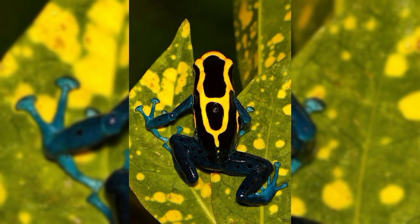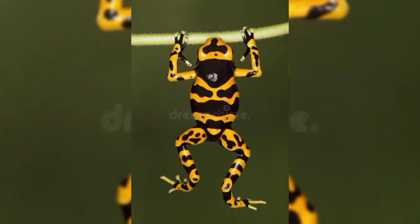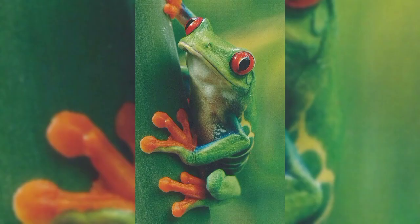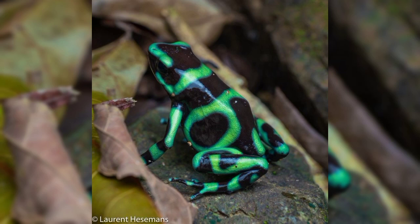Poison frogs are an example of aposematic organisms, which means that they use their bright colors to warn predators of their toxicity. Let's have a look at the colors of the frogs — they can be green and white.